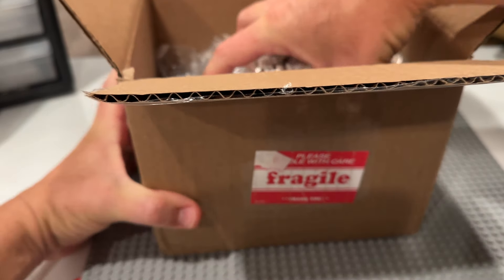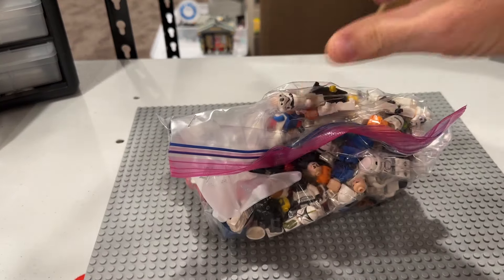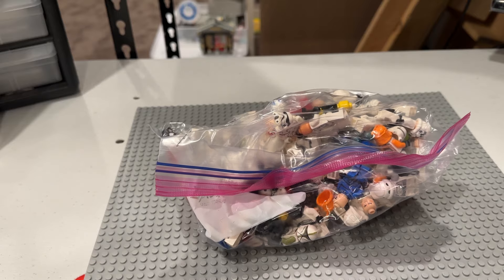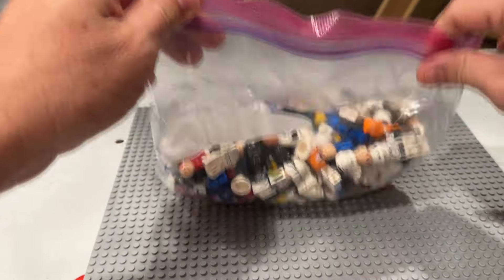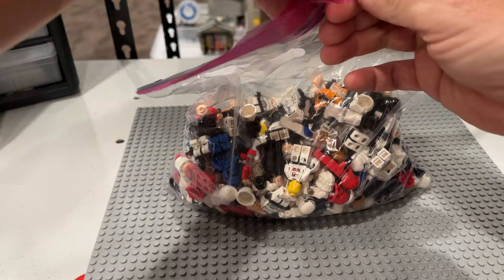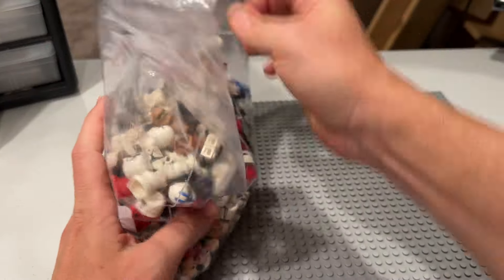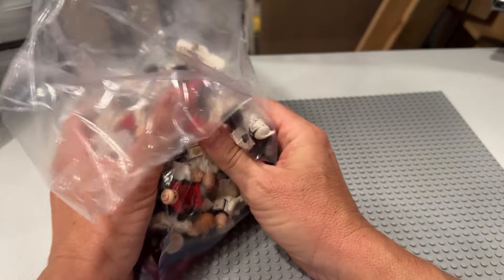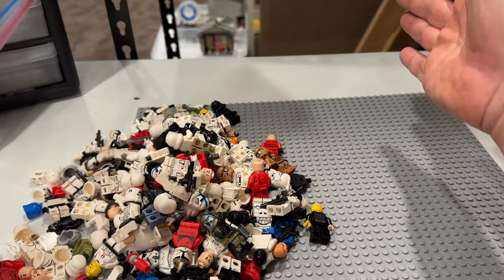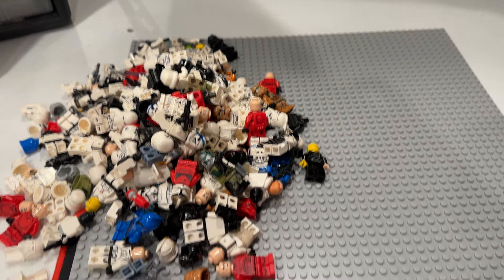What's up everybody? My name is Aaron, I'm the Brick Scavenger. I was going to actually weigh it and see if it was actually a pound, but I forgot my scale, so now we're not going to weigh it. But in theory, does that look like a pound? I don't know. We paid $401 for what was advertised as a Star Wars troopers lot.